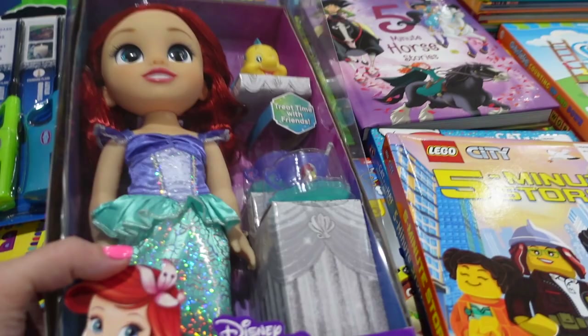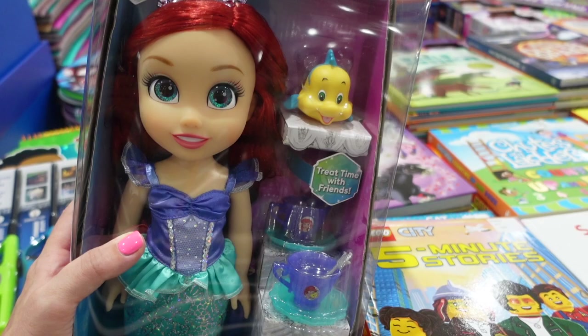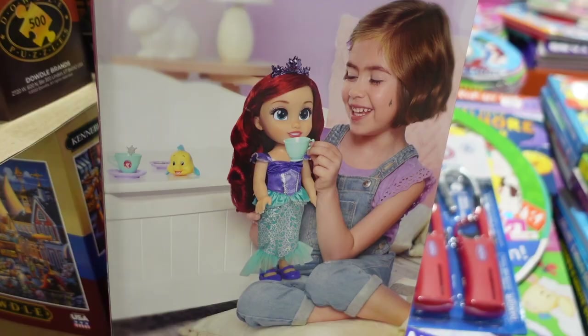I found an Ariel doll for the Disney 100th anniversary — she has little teacups, Flounder, and she's in her little outfit so you can have a tea party with Ariel. We saw something similar at another warehouse store. Always thinking ahead to Christmas time!